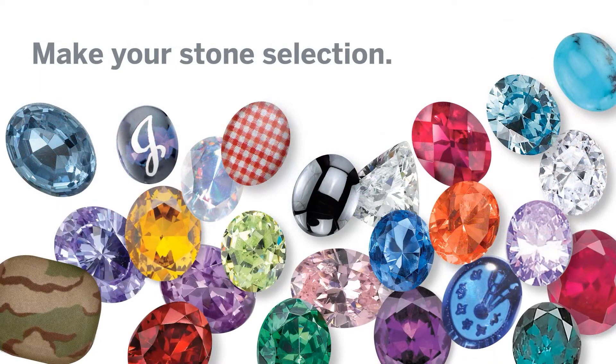The next step is choosing what color stone you would like to incorporate into your ring. You may choose from birthstones, school colors, or favorite colors. There are also choices for the type of cut that you may choose on top of the stone or below it.